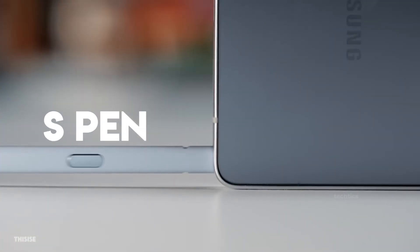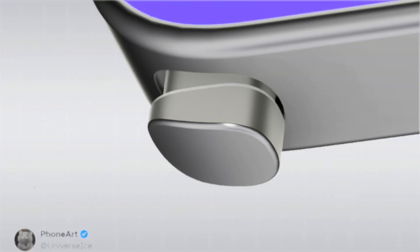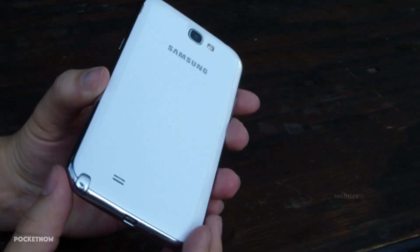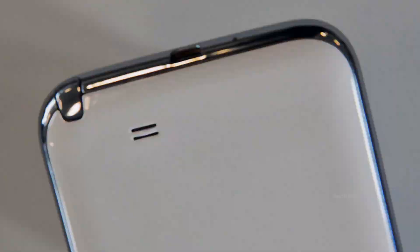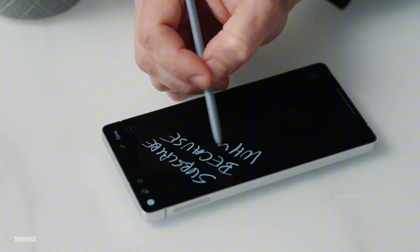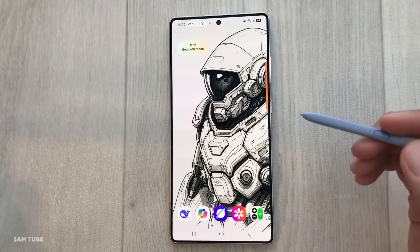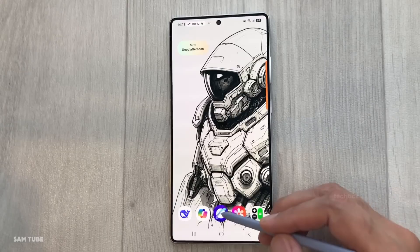First up, the S Pen. It's still here, but this time Samsung's actually redesigning it. Leaked images show a curvier body with a metallic top that matches the new flowing design of the Ultra — honestly, it's giving Note 2 vibes, the last time Samsung went with this kind of design. But here's the catch: still no Bluetooth. Samsung stripped those features with the S25 Ultra, and so far there's zero evidence they're coming back. So it's prettier on the outside, but in reality still just a pen for scribbling and doodling.